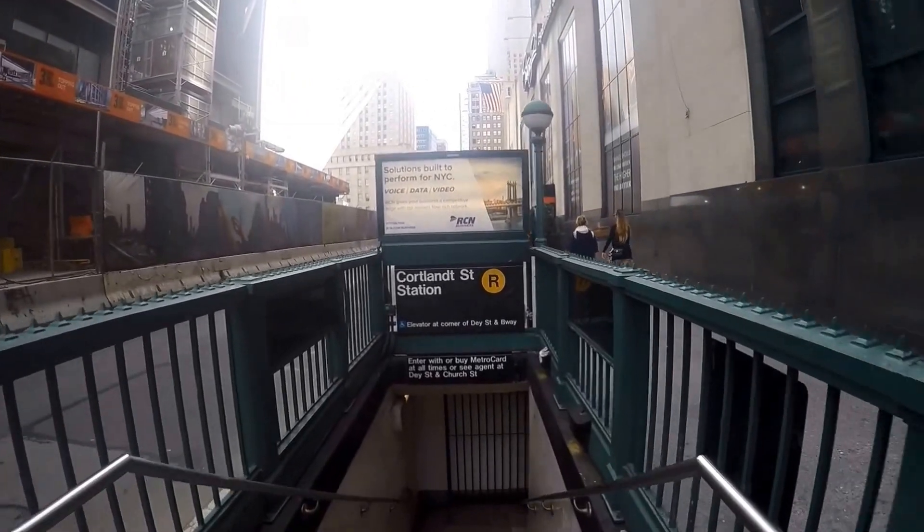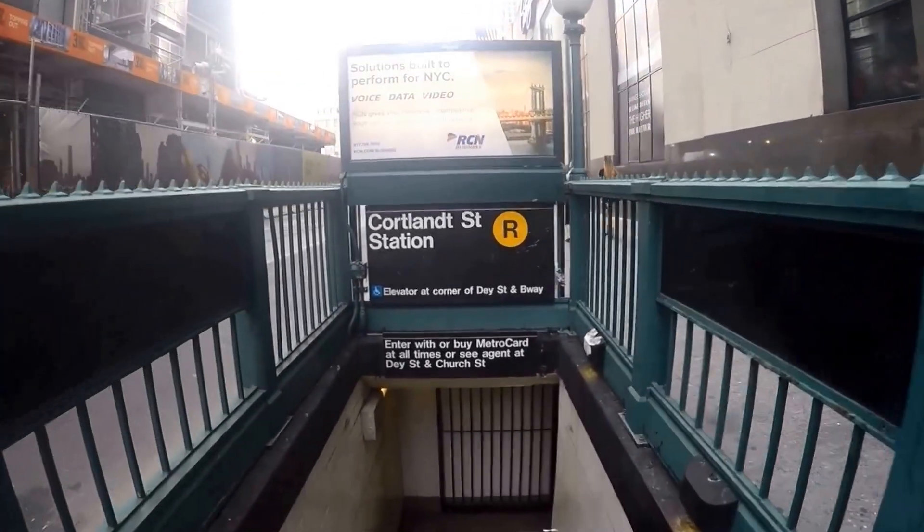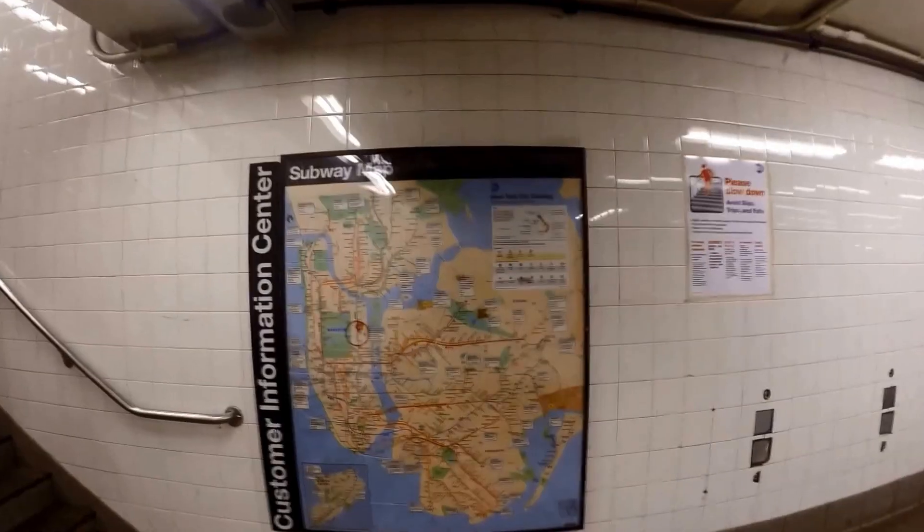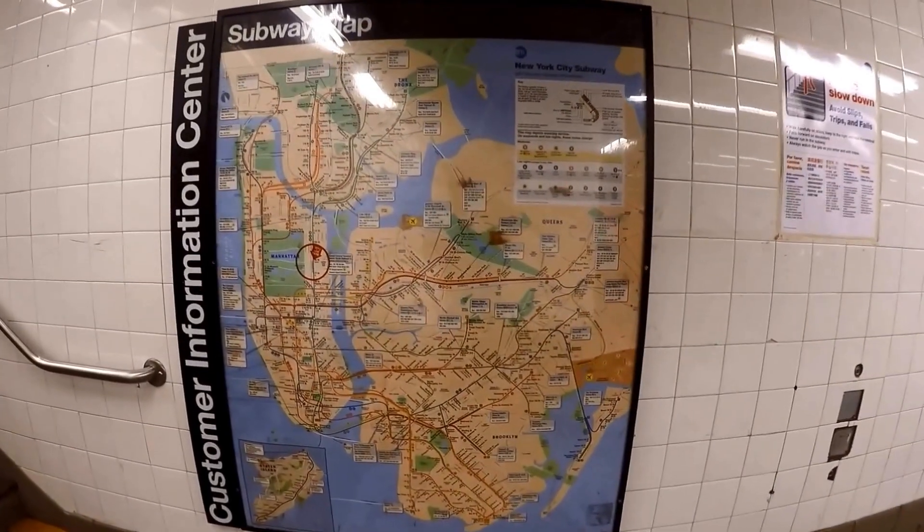There is a customer information center bulletin board near the main booth at every station. You'll find a subway map, train schedules, and information about changes in service.